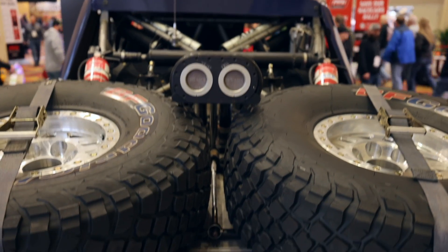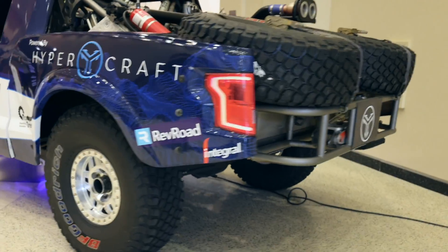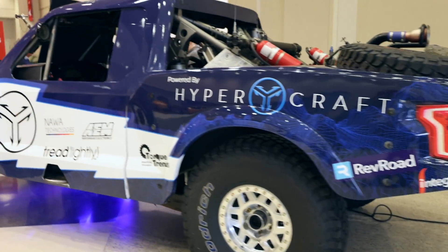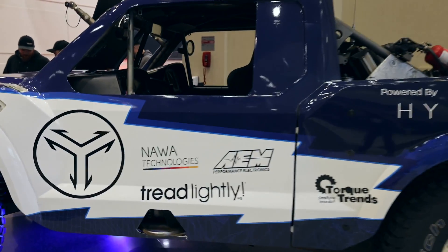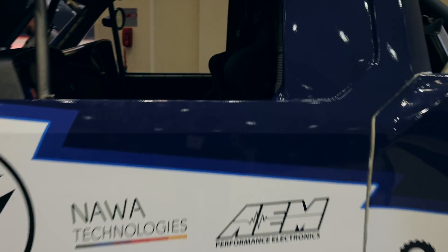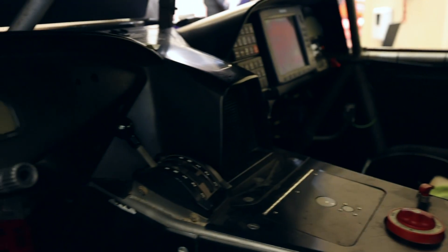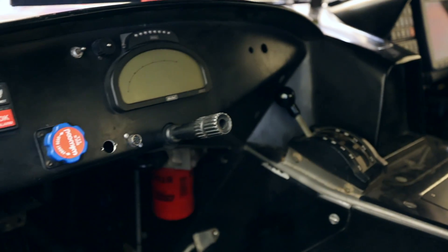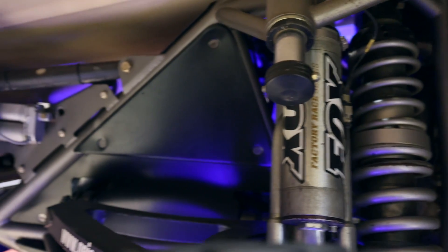When it's done, we'll have over 1,600 horsepower and over 7,000 pounds of torque. We'll be able to go about 250 miles. We are using our performance parts with AEM in terms of the vehicle control unit to make sure that this is a tri-motor setup, and we'll combine all that together and run it through the vehicle control unit.